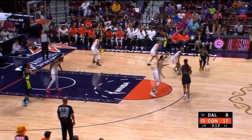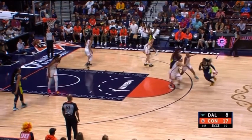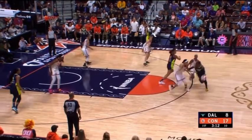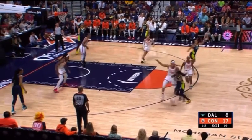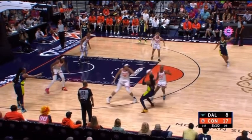As they move into the next action, they get a ball screen in the middle of the floor. It's a spread pick-and-roll. Watch as Breonna Jones, who initially was in the drop, is now up at the level. Now they're putting two on the ball.